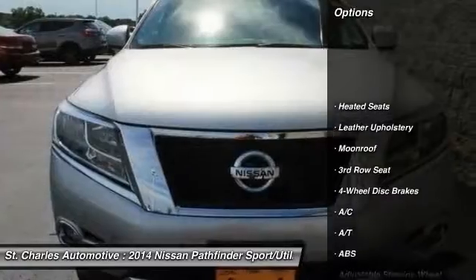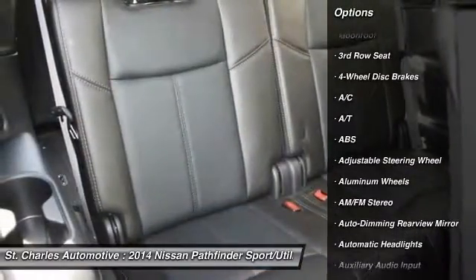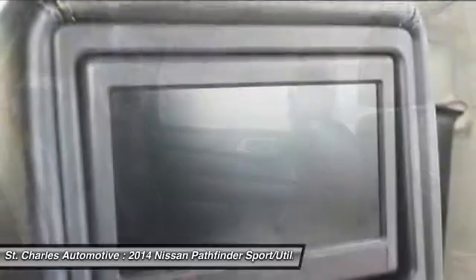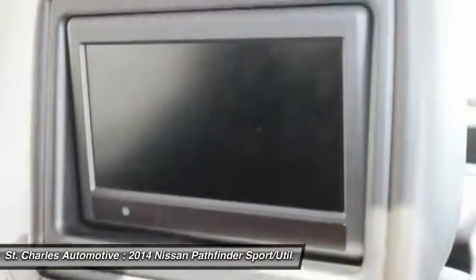Steering wheel audio controls, backup camera, stability control, navigation system, power passenger seat, power liftgate, keyless entry, remote engine start, tow hitch, traction control.